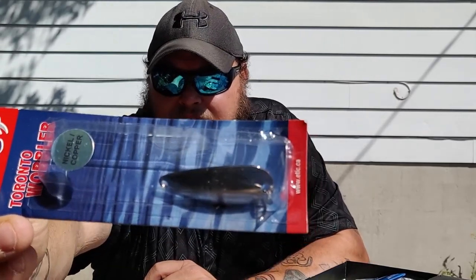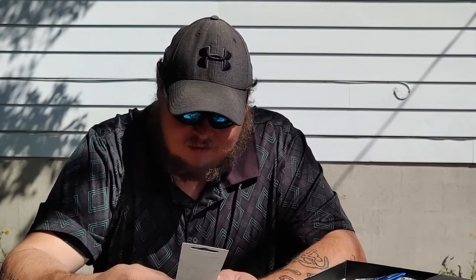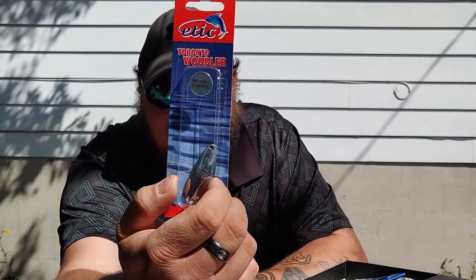First we have an Ithic Toronto wobbler — it's a nickel-plated copper spoon. It's one of those you must put a hook on yourself. We got this from Tackle Depot in one of the open unboxings and it just never got used, so that is the first item in the box.